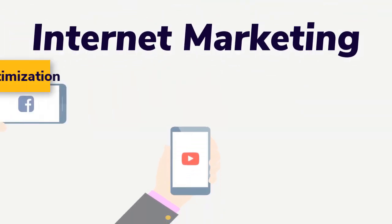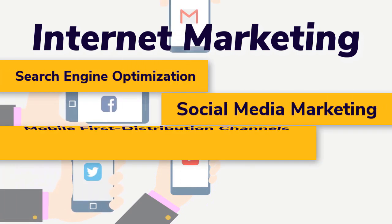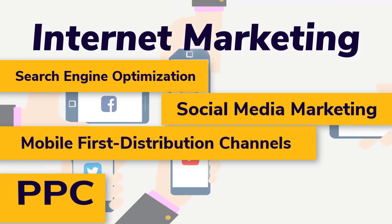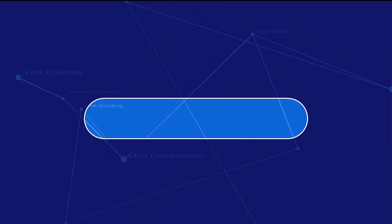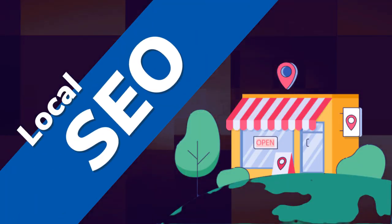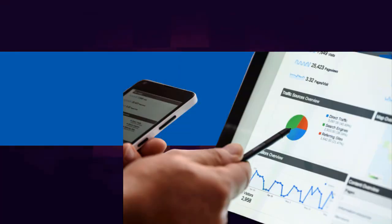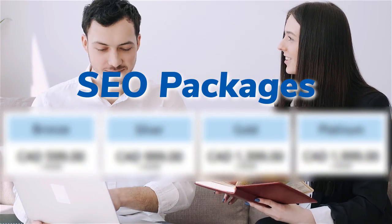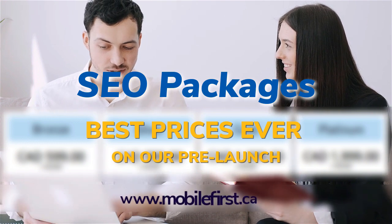Internet marketing and search engine optimization services: social media marketing, mobile-first distribution channels, PPC, do-it-yourself SEO, link building, local SEO, SEO consultancy, technical on-page SEO, and SEO packages. Best prices ever on our pre-launch — check it out at mobilefirst.ca.